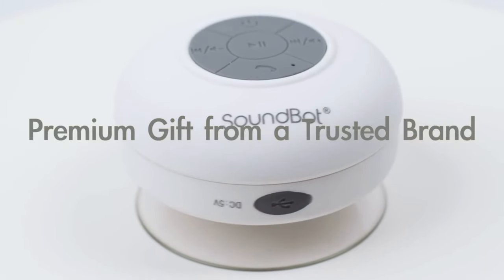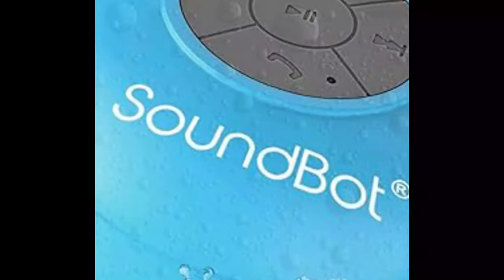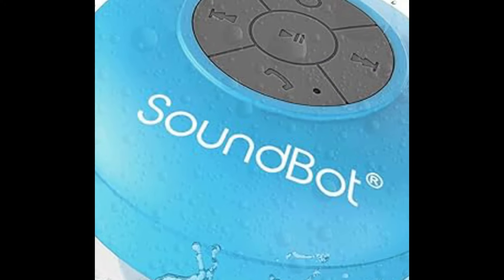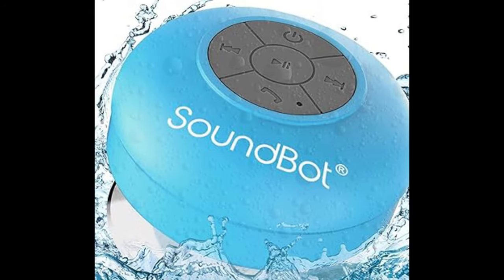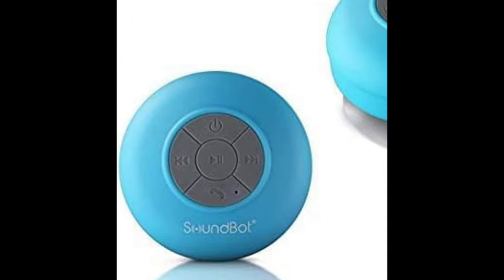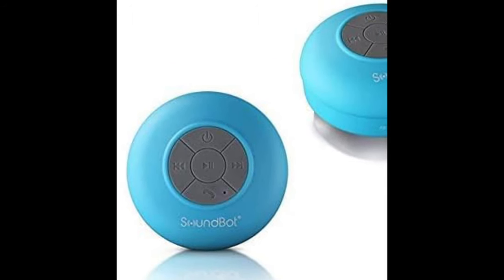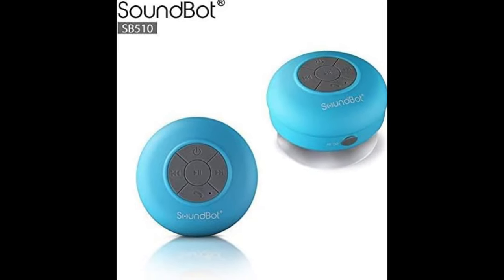Advanced digital sound and noise and wind reduction technology with a unique loudspeaker cavity structure deliver premium acoustic sound and enriched music listening experiences with full-spectrum coverage, crispy high notes, crystal-clear midrange, and balanced bass.